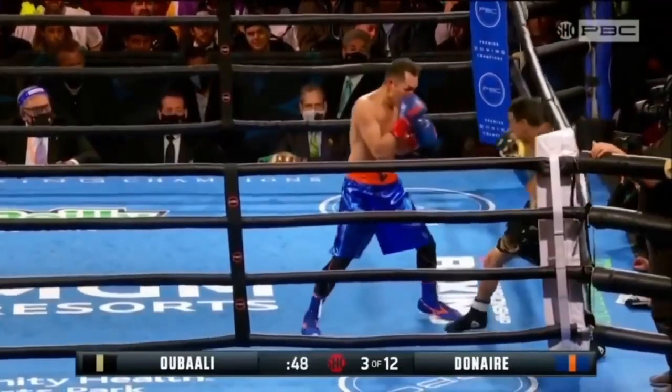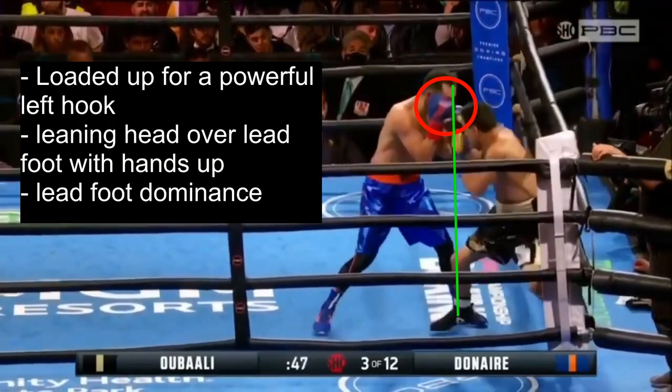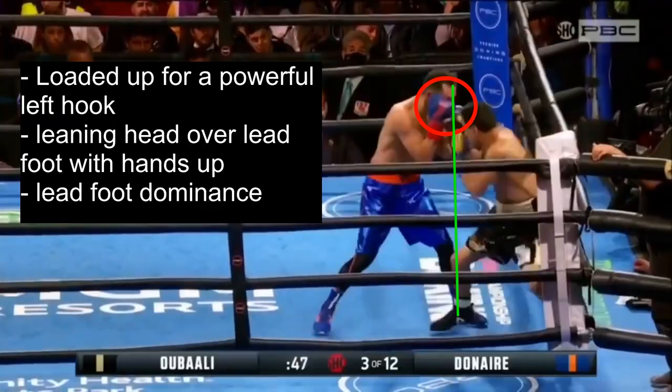We see that as Donaire has Ubali on the ropes, he gets into position to load up for a powerful left hook. As you can see, he's leaning his head over his lead foot with his hands up, and he also has lead foot dominance over Ubali — meaning he has his lead foot on the outside of Ubali's lead foot. Donaire is not the guy you want to test in terms of reactions, because if you try to punch him while he's in this position, that left hook will slap you into another dimension.